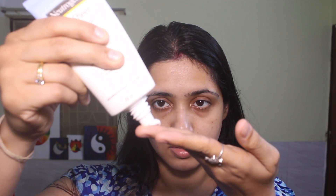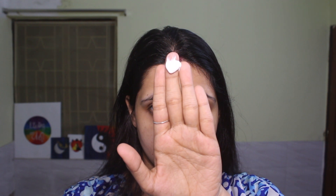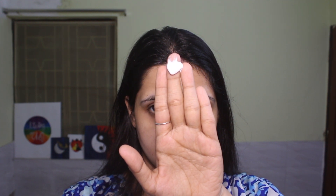This is Neutrogena Ultra Sheer Dry Touch Sun Block. This is a broad spectrum sunscreen. It is SPF 50 PA++++. It protects you from both UVA and UVB. It is water resistant — if you splash it or you sweat, this sunscreen is okay.